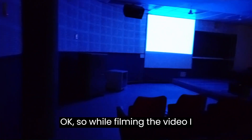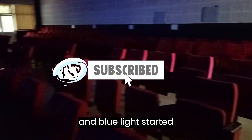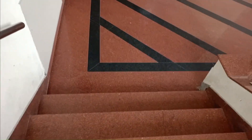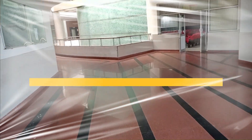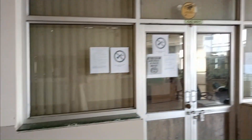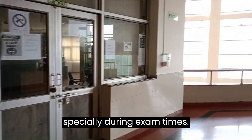While filming the video, I accidentally captured this beautiful view. I turned off all the lights and the blue light started looking this beautiful. Students visit this computer center especially during exam times.